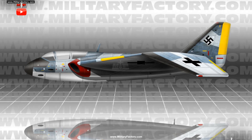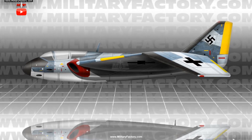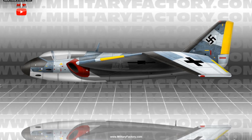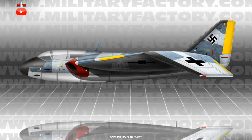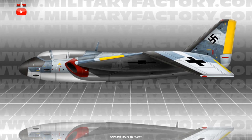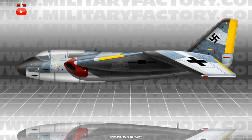The crew was reduced to a single person in this new design approach, and his position was set under a lightly framed cockpit near the nose of the aircraft. Each engine was aspirated through a circular intake located at each wing root and would be exhausted near the wing trailing edges, ahead of the tail unit.